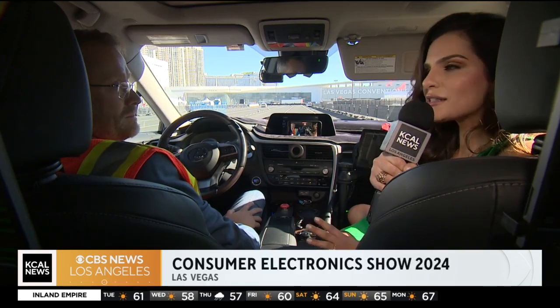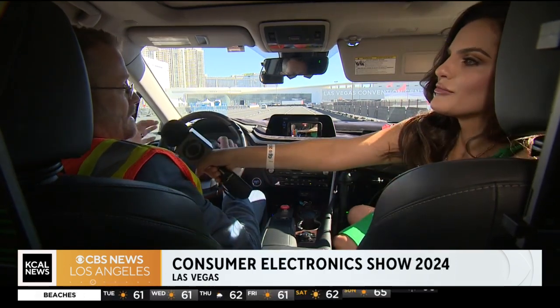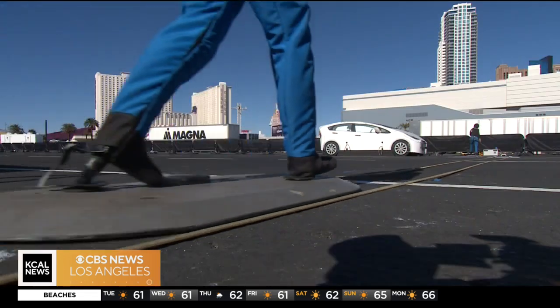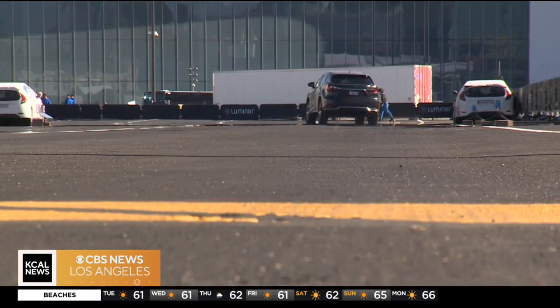I'm sitting here inside the car with Luminar Technologies. Their software and hardware — LiDAR — helps avoid accidents. Bajoran, you're going to take us through some scenarios. What does this technology do? So the technology looks at the environment and it detects pedestrians and detects vehicles and it detects the road surface.